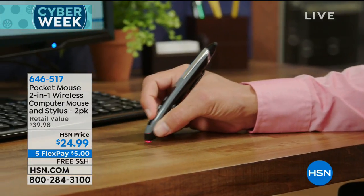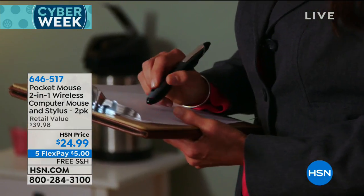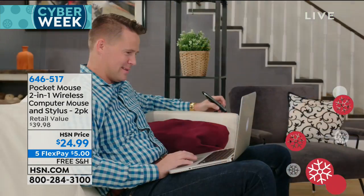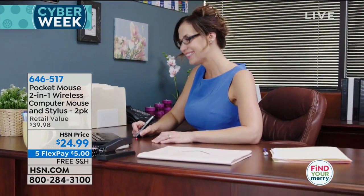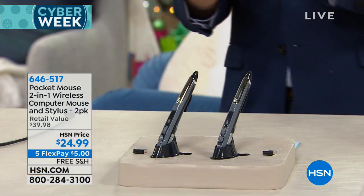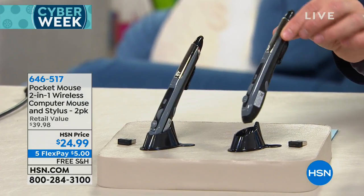Now you can interact more easily than ever before. Now you can create and edit more simply. Even when you're just surfing the net, it's just a more pleasing way to do it. It's 646517, your item number. This is the lowest price we've ever been, and this has been a hit. You get two of them for a flex of $5 and we will pay the shipping and handling. It's a gadget gift that everybody in the family who currently uses a computer will use.